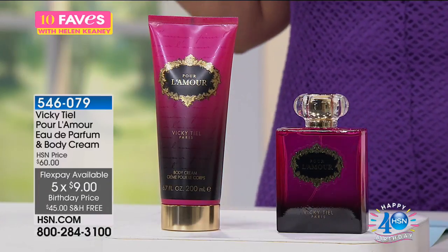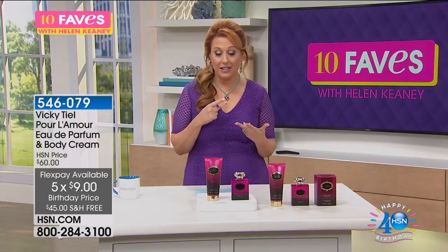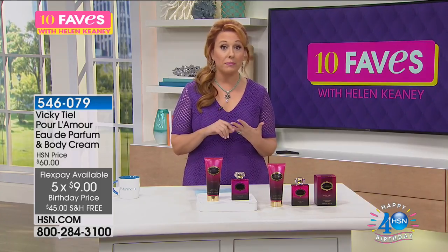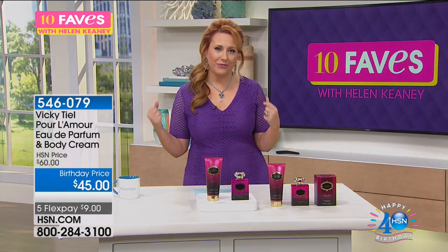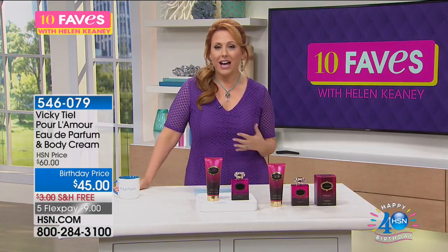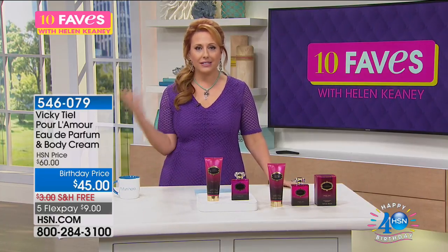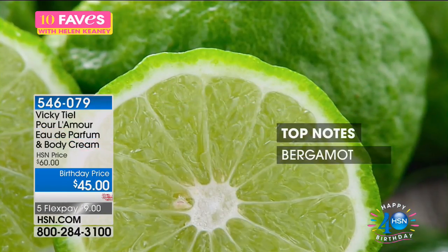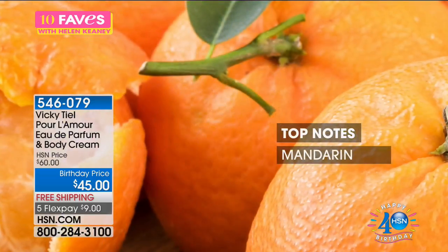Vicky Teal is a very interesting woman — she's an author, she's a designer, she's a business owner. She owned a store in Paris, France on Bonaparte Street with Elizabeth Taylor. Vicky Teal invented the miniskirt. She's one of the longest-running fashion designers in Paris. She tells this story of her and Elizabeth Taylor going out to lunch with Coco Chanel.